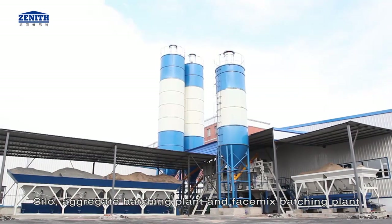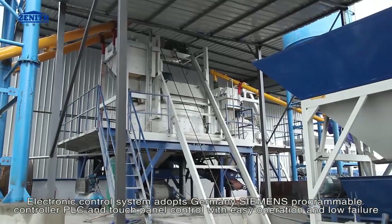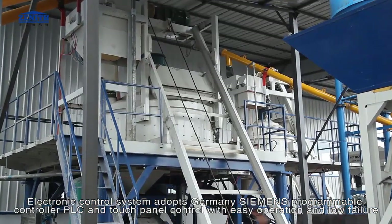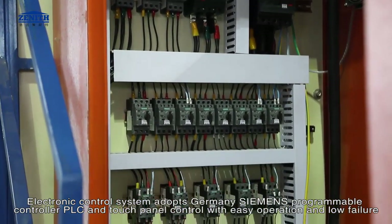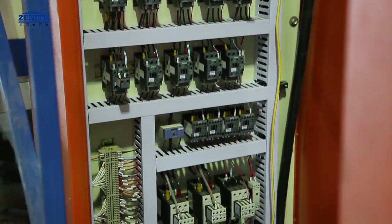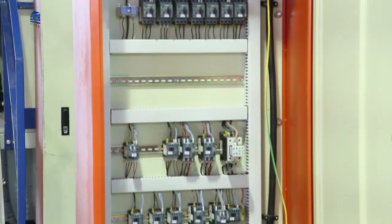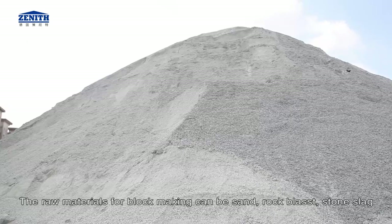A face mix batching plant is also included. Batching and mixing are centrally controlled. The electronic control system adopts Germany Siemens programmable controller PLC and touch panel control, with easy operation and low failure rate.